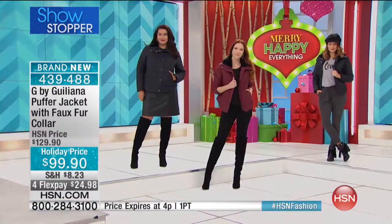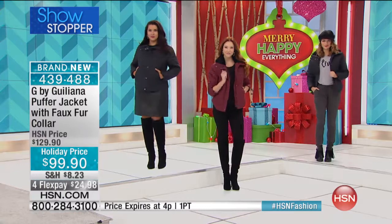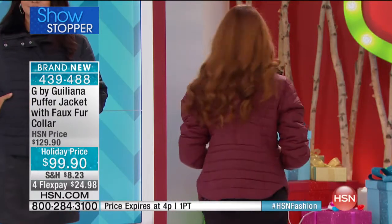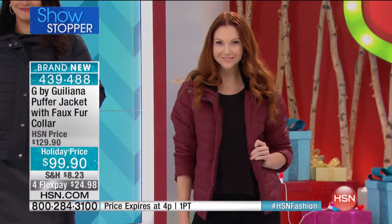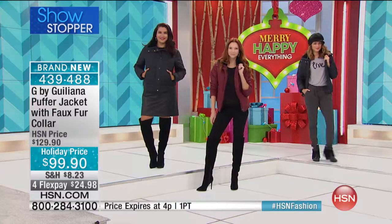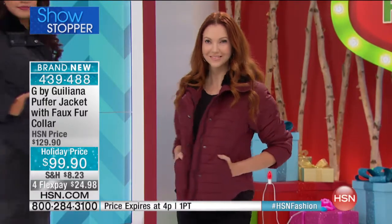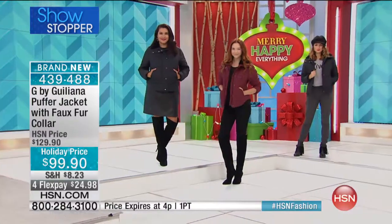The horizontal quilting, the welt pockets, the princess seam detailing in the front and the back — all of it enhances the flattering shape. The shirt-tail hemline lengthens the jacket slightly, giving it a leaner, slimmer look. With that fur collar it can be dressed up or down.